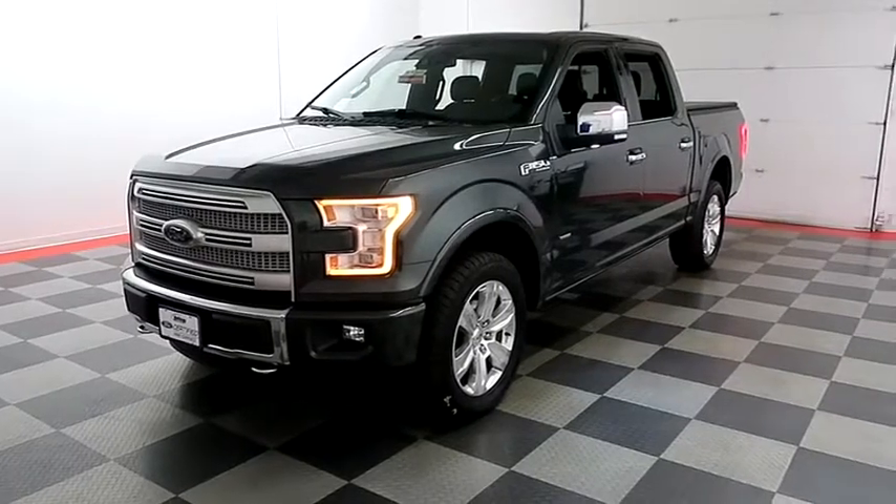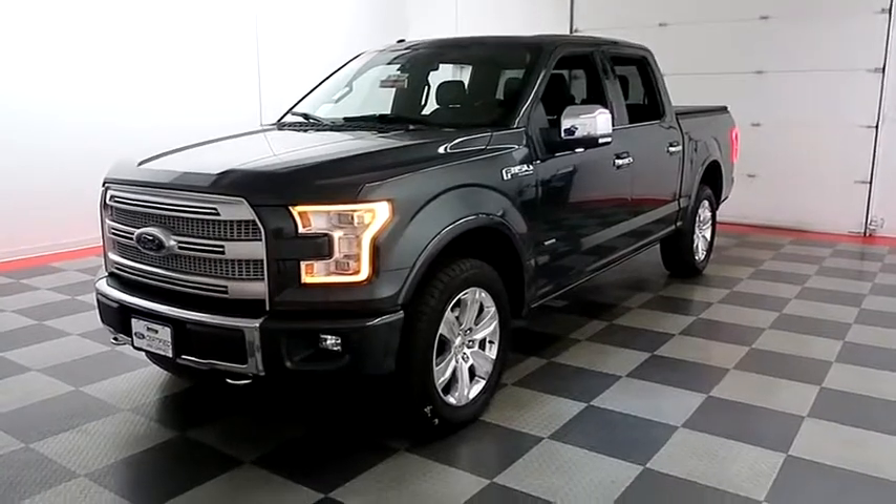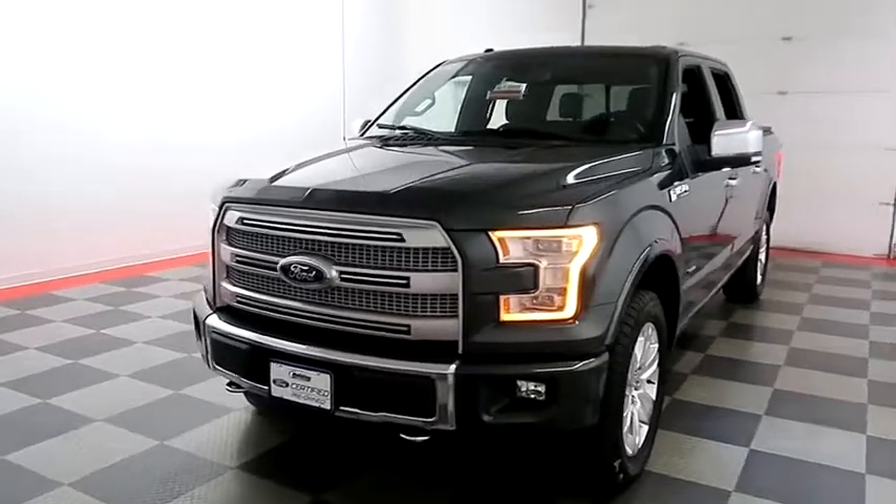Hi, I'm Andy with Holiday Automotive. Today we're going to take a look at a 2015 Ford F-150. Stock number is A6978BB.